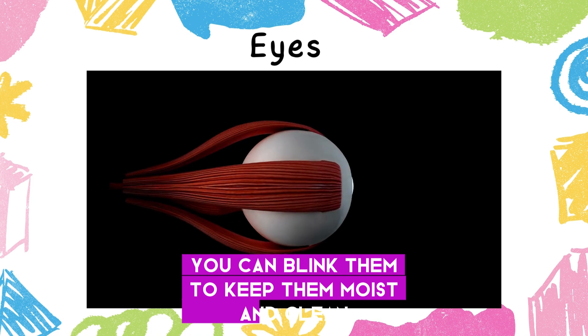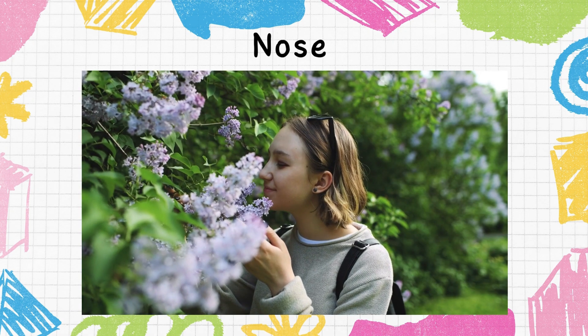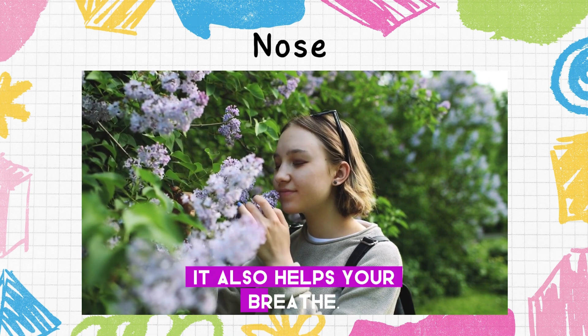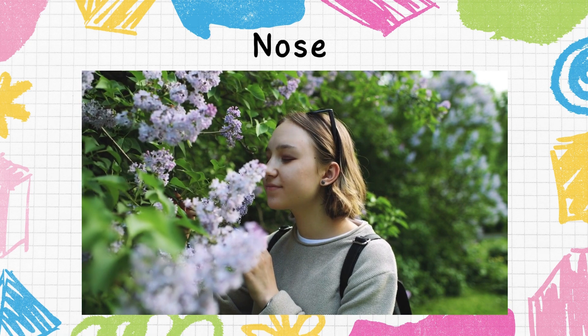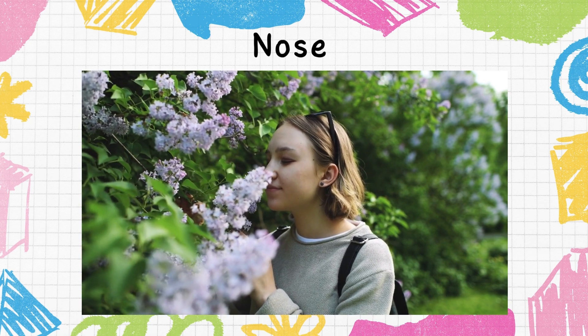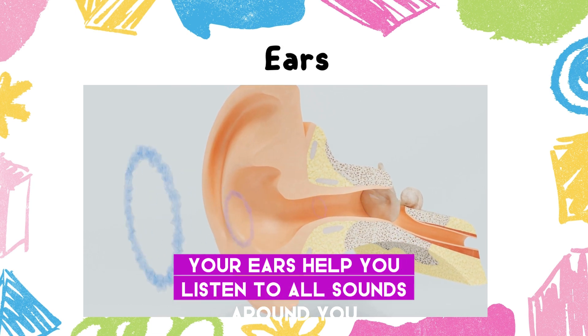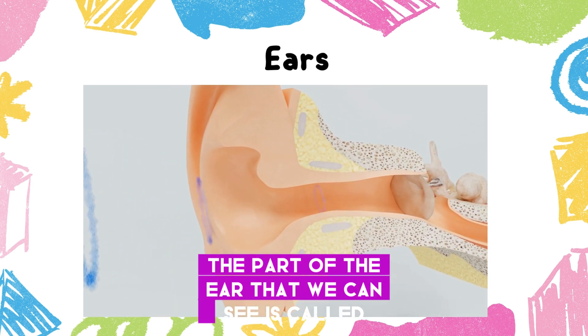Your nose helps you smell different scents like flowers and food. It also helps you breathe. Your ears help you listen to all the sounds around you.